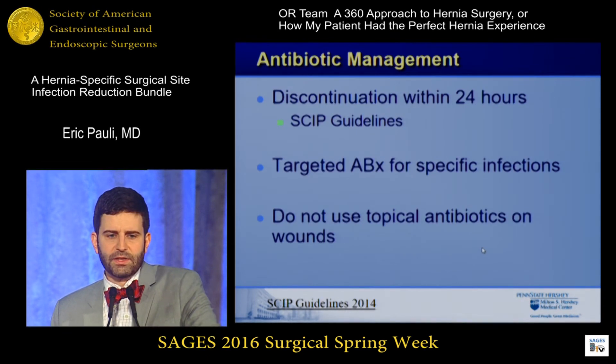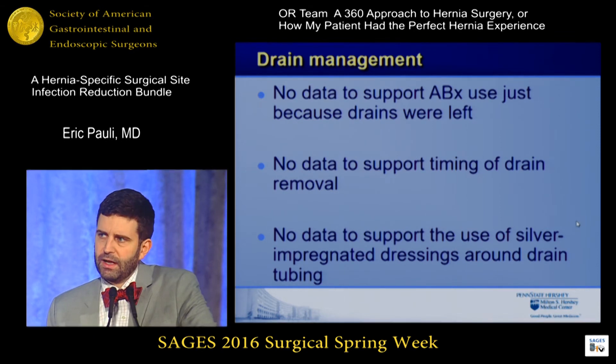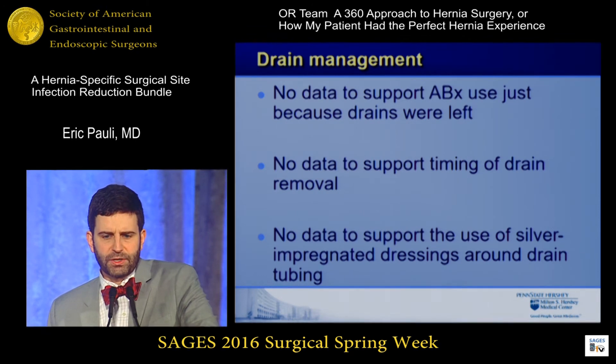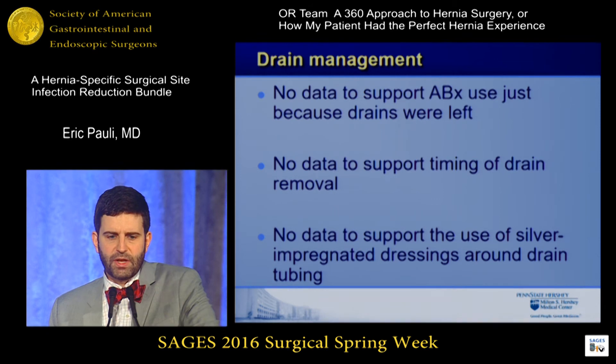Post-operatively, I follow SCIP guidelines and stop antibiotics within 24 hours. We always follow up on our operating room cultures to make sure antibiotics are targeted specifically to any identified infections. There's good data that topical antibiotics on wounds are not indicated, so we don't do that. Regarding drain management post-op, there's not a lot of good data — antibiotic use for drains is not supported, there's no data to support timing of drain removal, and for most of my complex operations I simply remove drains before patients leave the building. Some folks are putting silver-impregnated dressings around drains the same way we put them around central lines, which is relatively harmless but adds expense with no supporting data.